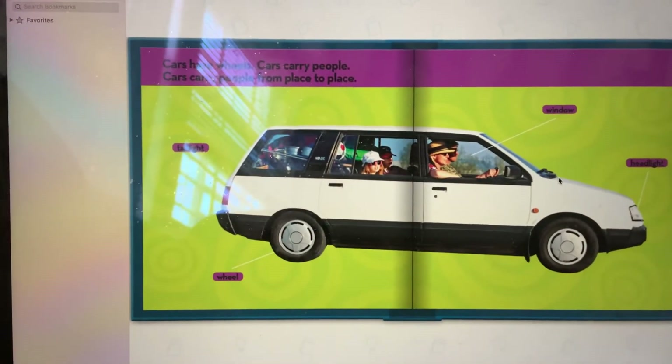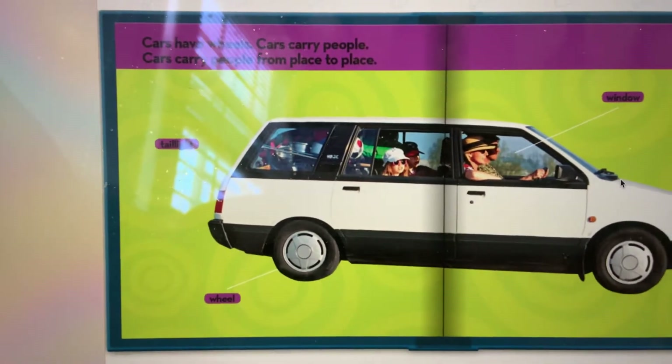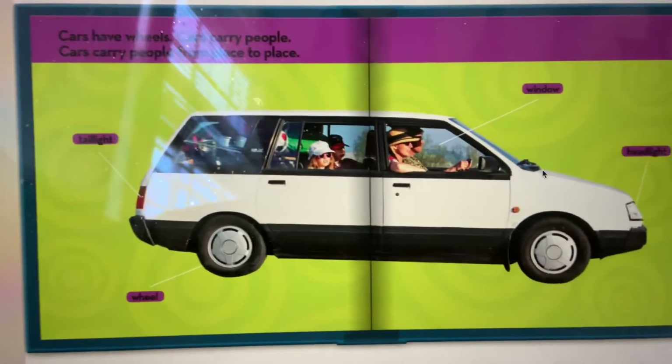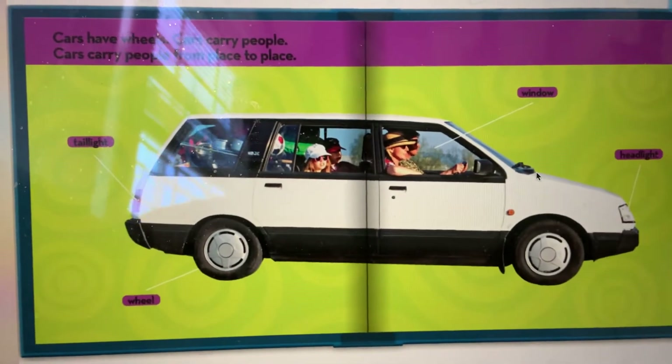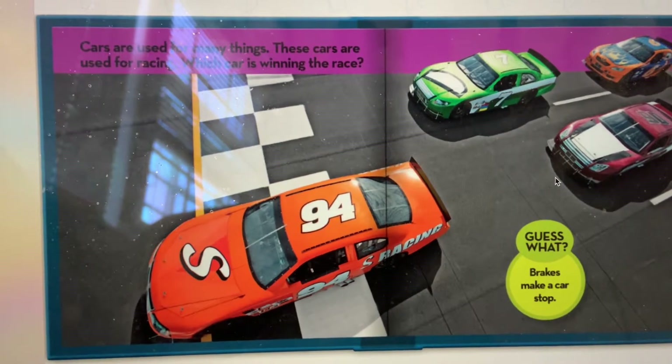Things that go. Cars have wheels. Cars carry people from place to place. Cars are used for many things.